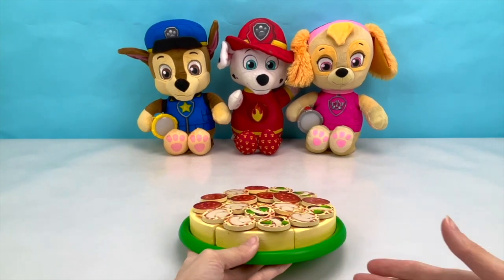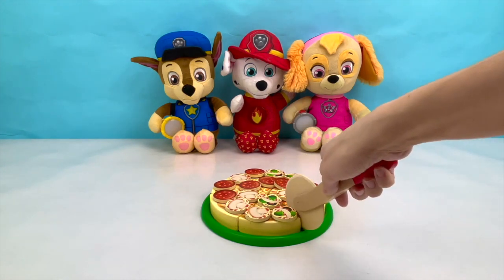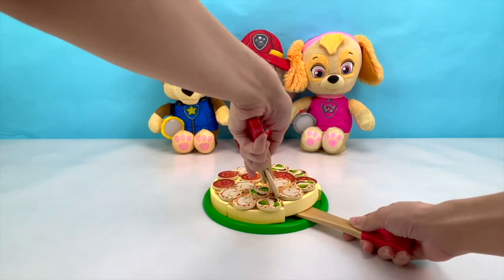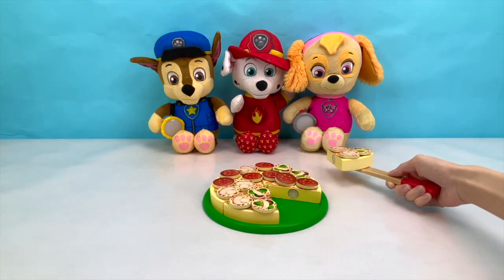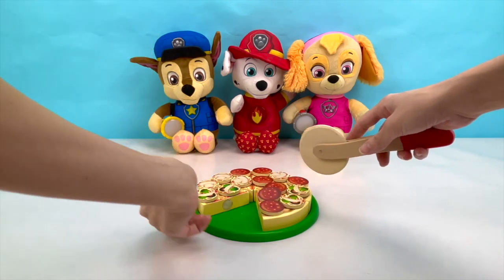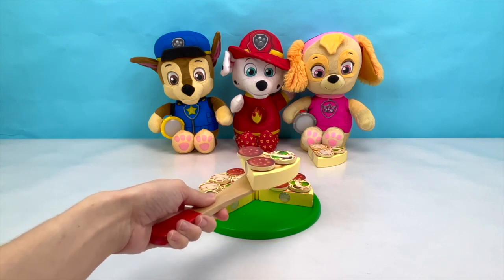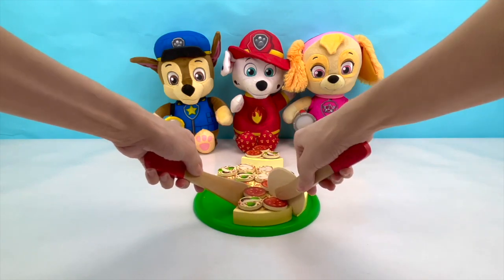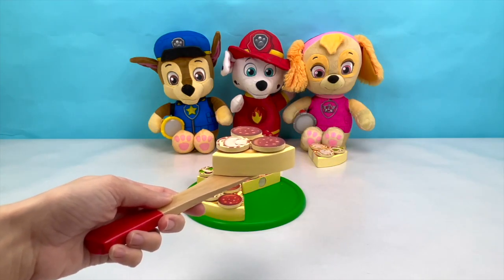Here you go pups! All cooled down and ready to eat! Let's cut it up into slices so you guys can try your pizza! Here you go Skye, a mushroom and olive pizza, just like you asked for! Let's start with one of your slices and see if you're hungry for your next. Alright Marshall, let's get your slice out! Here you go Marshall, pepperoni with one olive, just like you asked for! And the last piece goes to Chase! Let me get your pizza out for you. Here you go Chase, pepperoni and mushroom, just like you asked for!